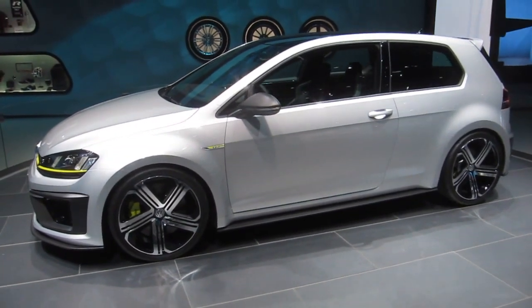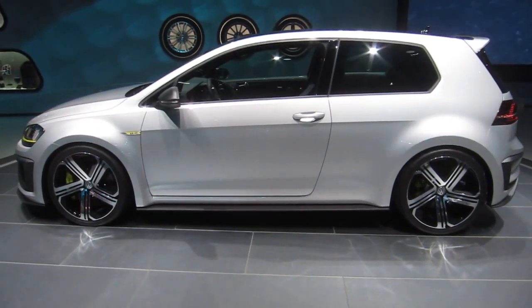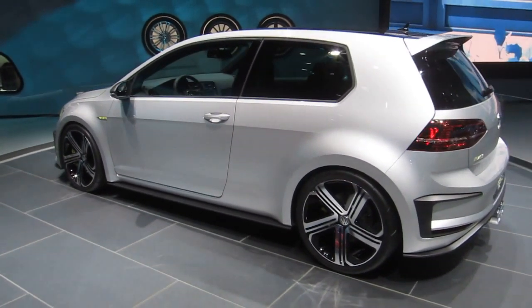It really is the ultimate expression of the Golf R product. With more than 500 horsepower, more than 400 pound feet of torque, and a top speed of well over 170 miles per hour.